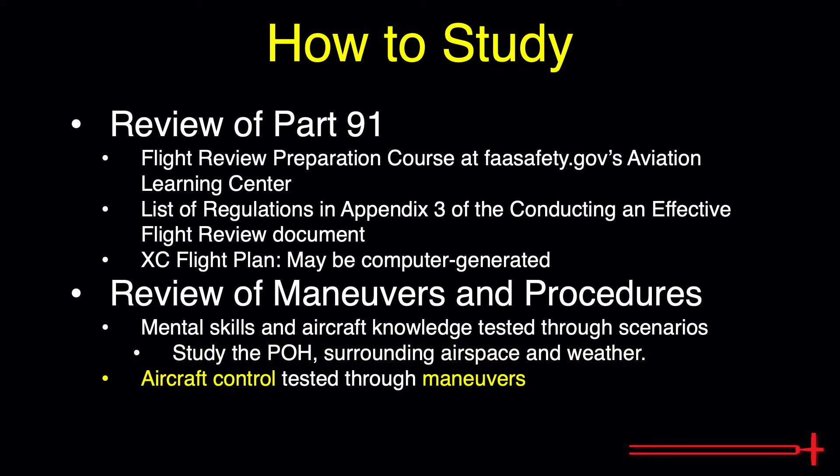Aircraft control is typically tested in the form of private pilot maneuvers. Practice the maneuvers to private pilot ACS standards and the aircraft control section is covered.